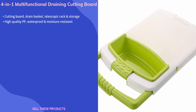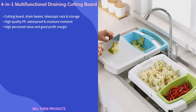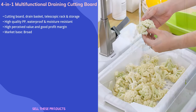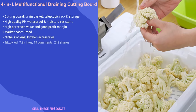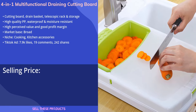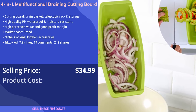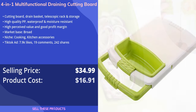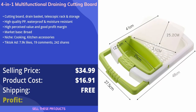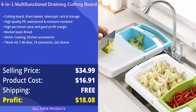It has a high perceived value and a good profit margin, and we think this product has a broad market base. It belongs in the cooking and kitchen accessories niches. We have seen stores sell this product for $34.99, whereas the product cost is only $16.91. The shipping for this product is free, so the profit you can make is $18.08.